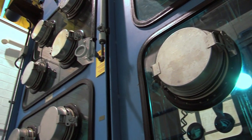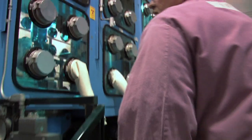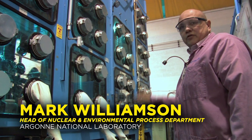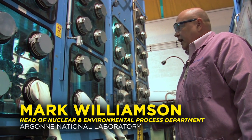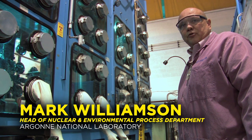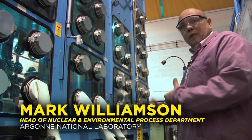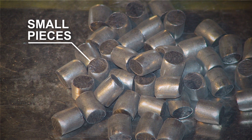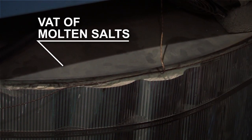The main part of this recycle process is being tested here. This is a large Argonne Inner Atmosphere glove box. It allows us to work with uranium metal and large pieces of electro-refining equipment to test operations and operations efficiency. After chopping the fuel rods into small pieces, you submerge them in a vat of molten salts.